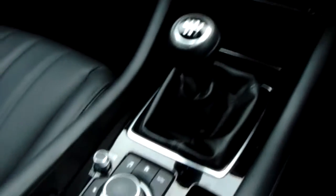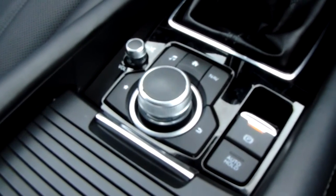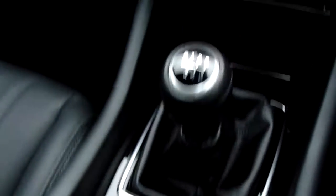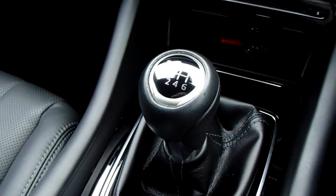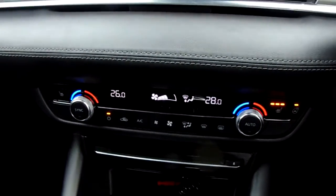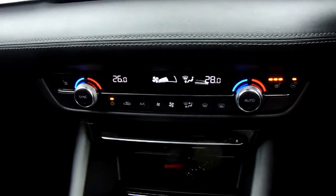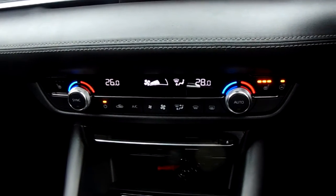Starting off on our centre console, first off you can see that you'd have your controls for the main display which I'll demonstrate just above. Up past that you'd have your manual six-speed gearbox to go along with your petrol engine. Moving up once more, your dual-zone climate control can be adjusted by actual temperature to the driver and the passenger's pleasure, so it's very specific to your needs.